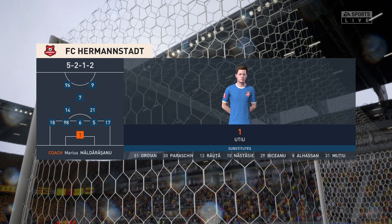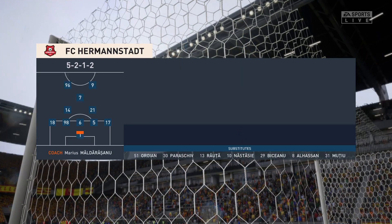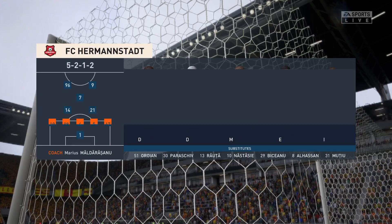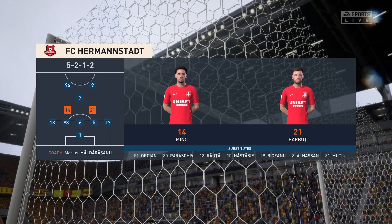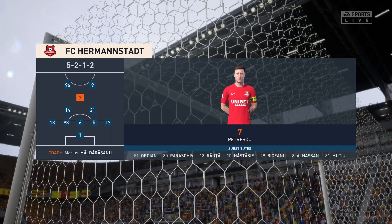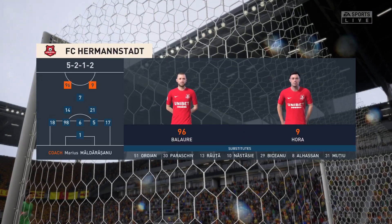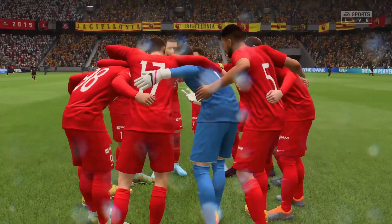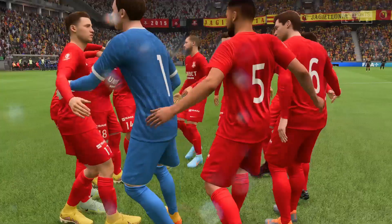This is how the visitors will set up today. On paper, it looks a fairly cautious approach, because unless their wing-backs can get into more advanced areas, I'm not sure where the attacking width will come from.